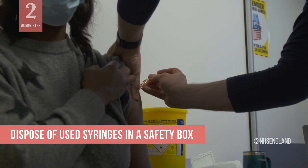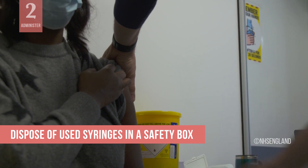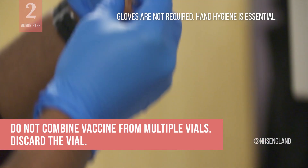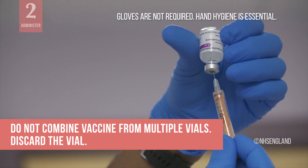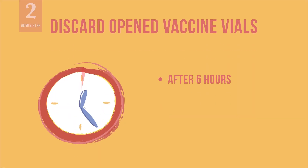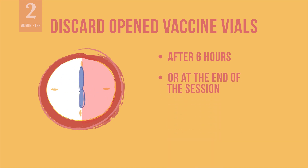Dispose of used syringes in a safety box immediately after vaccine administration. There may be some vaccine left in the vial after you withdraw the final dose — discard the vial. Do not combine remaining vaccine from multiple vials. Discard opened vaccine vials 6 hours after first puncture and dose withdrawal or at the end of the immunization session, whichever comes first.